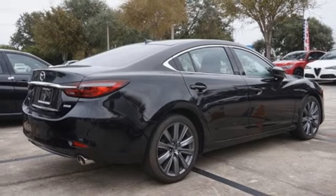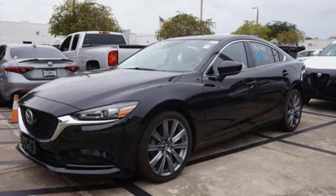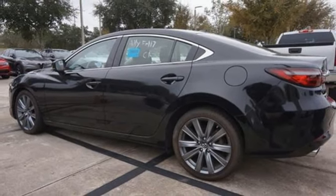Front heated bucket seats, driver selectable mode, express open and closed sliding and tilting sunroof, gas pressurized shocks, and automatic transmission.